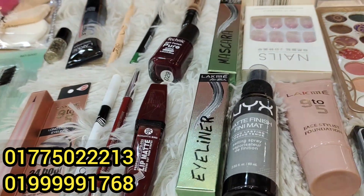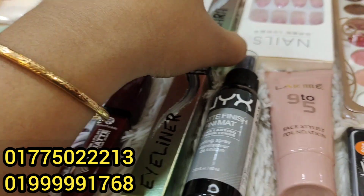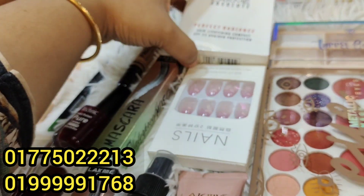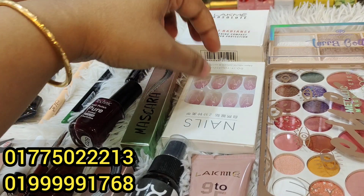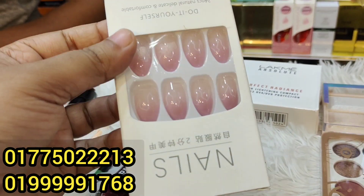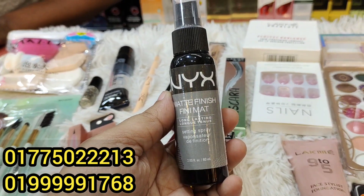This is a black kajol and an eyeliner. There is also a mascara — you can do liner and paint in a mask. This one is compact powder with nail items. You can set it with a setting spray. What's the makeup setting spray?